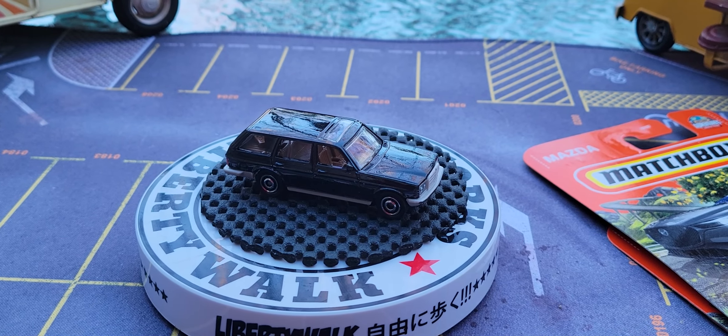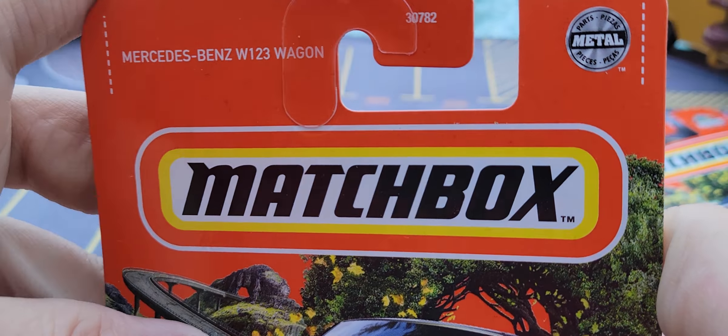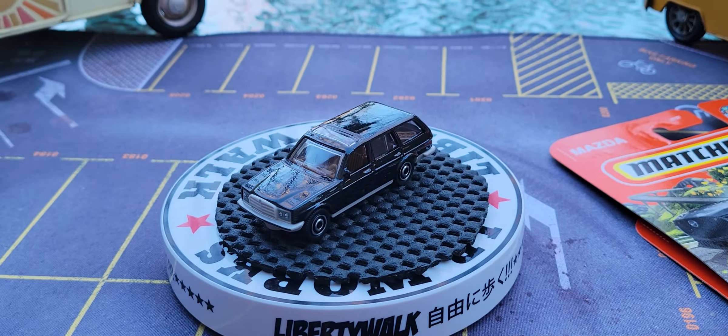I am 100% a dog person. Now let's look at this down here. Look at these — these are matchboxes. This one is the Mercedes-Benz W123 wagon.